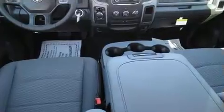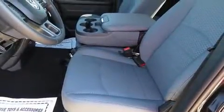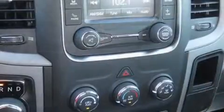A bed liner and much more are also included. Passenger security is always assured thanks to various safety features such as head curtain airbags, front and side impact airbags, traction control, brake assist, ignition disabling, and four-wheel disc brakes with ABS.